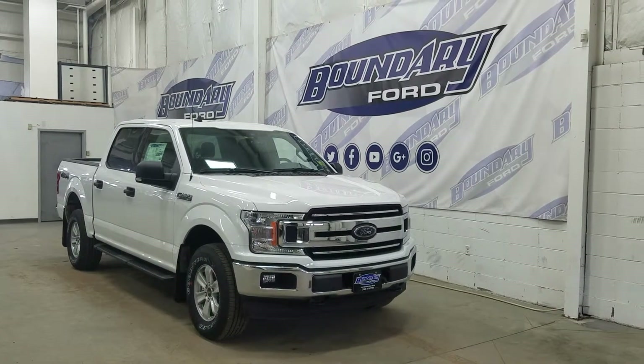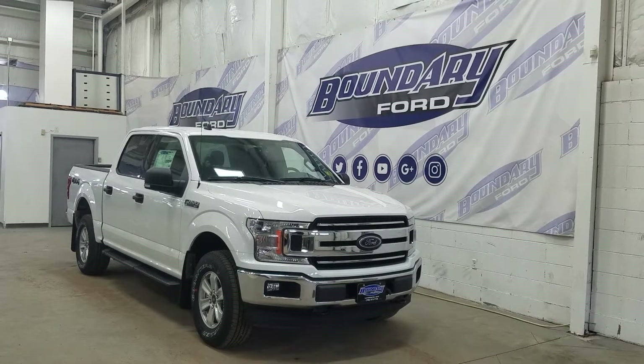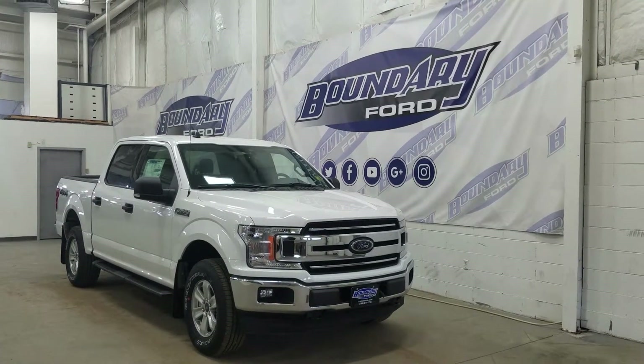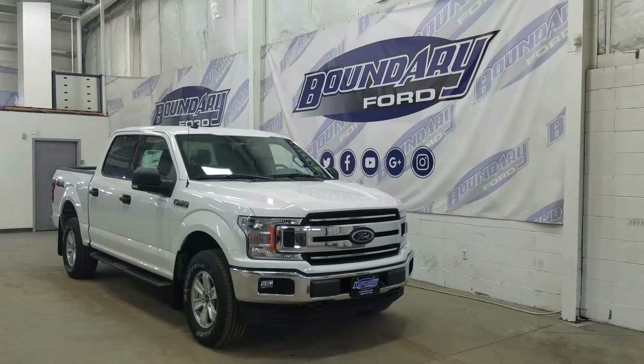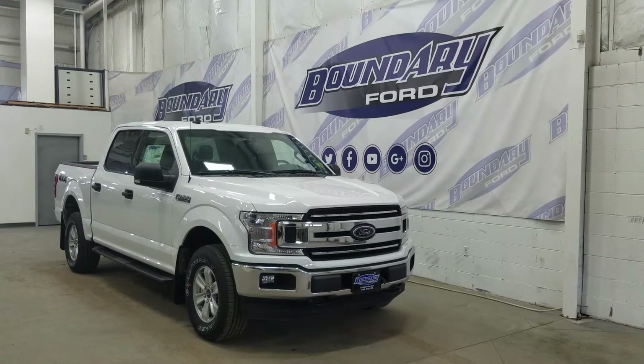Welcome to Boundary Ford, located at 2502 50th Avenue in Lloydminster, the Border City. Today we're checking out this beautiful brand new 2019 Ford F-150 XLT with the 301A package. The exterior color is Oxford White, and under the hood we have a 5-liter V8 engine paired to a 10-speed automatic SelectShift transmission.